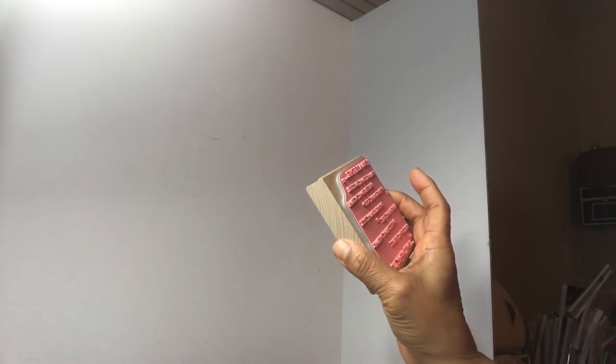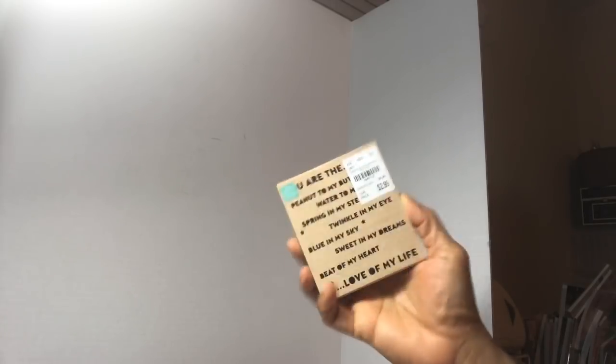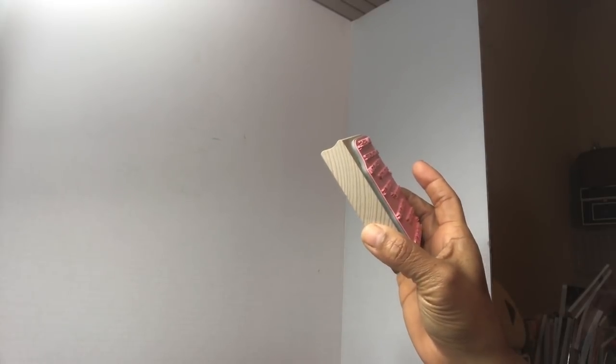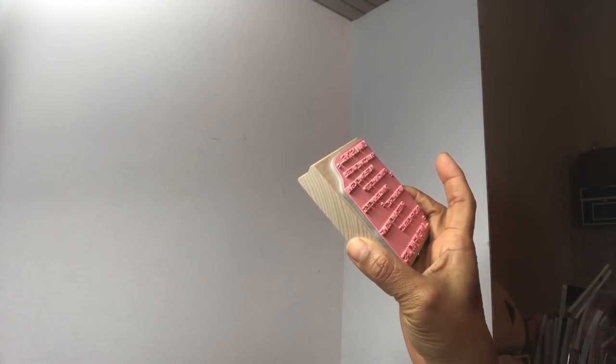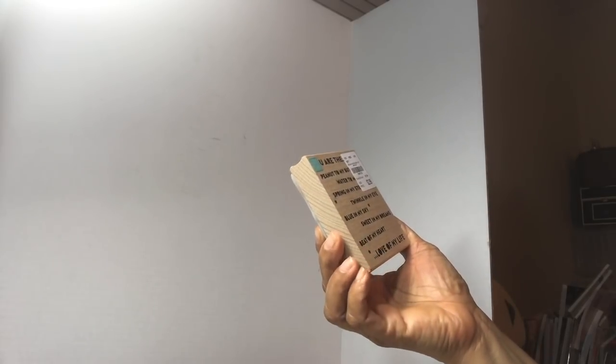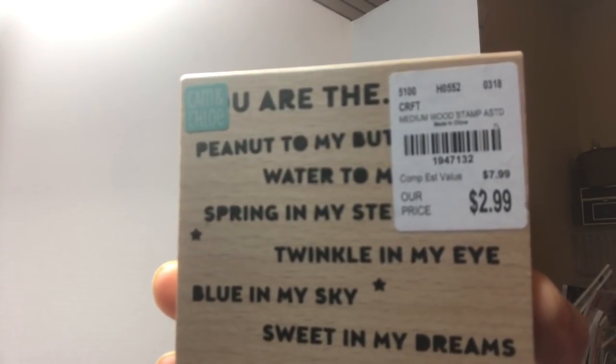Found this stamp, it was $2.99. It says: 'You are the pep in my step, twinkle in my eye, blue in my sky, sweet in my dreams, beat in my heart, love of my life.' Thought it was cute.